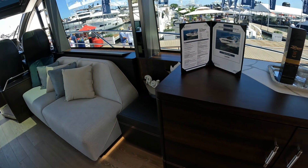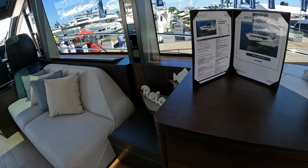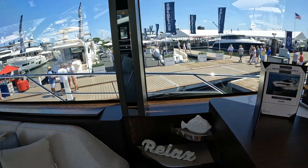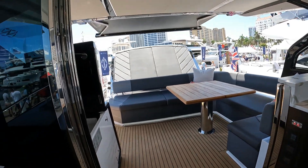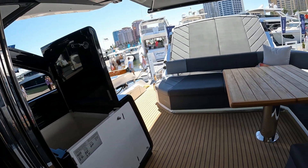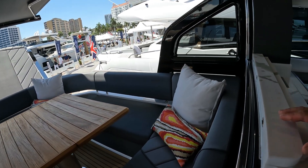This boat is powered by twin Volvo IPS 1350 — so a thousand horsepower aside — and is just over 4.1 million dollars. We have this lovely indoor-outdoor space with all this glass, so you've got the doors folded over and the window comes up electrically to enclose the saloon.